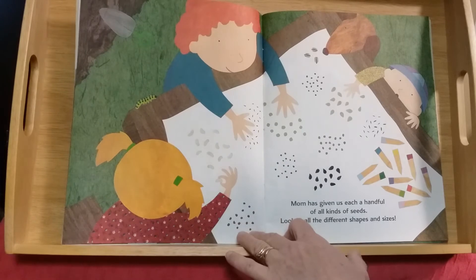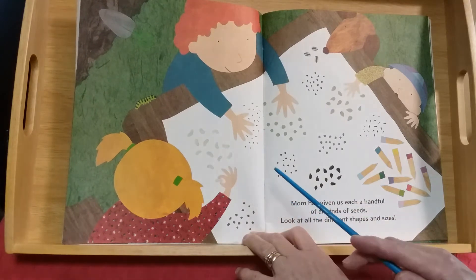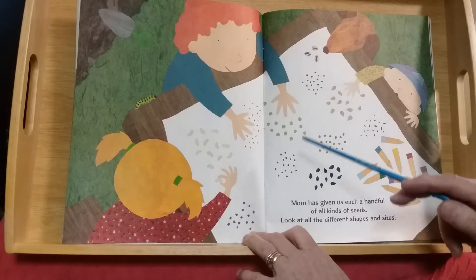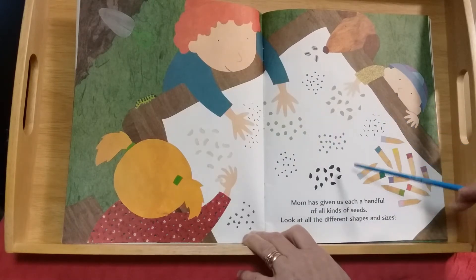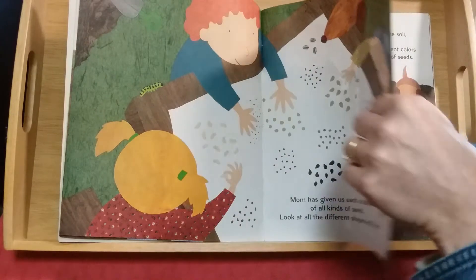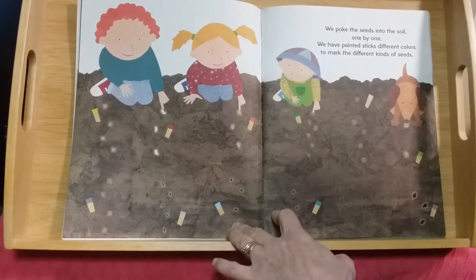Mom has given us each a handful of all kinds of seeds. Look at all the different shapes and sizes. Here are some bigger white ones, these ones are little and dark colored with a point on one end, these ones are kind of round, these are green sort of lumpy round ones. They're all a little bit different!